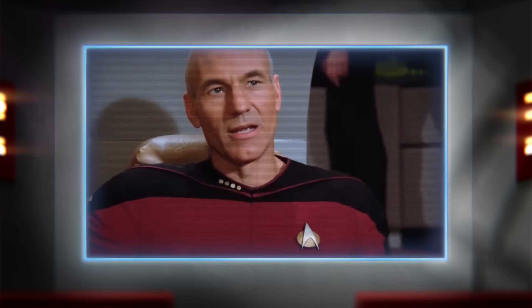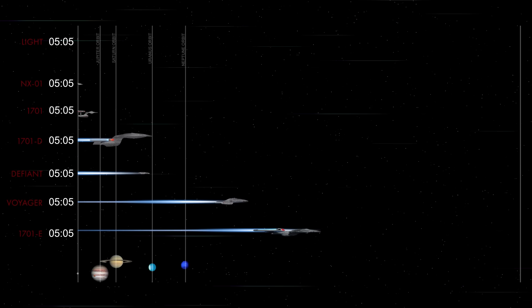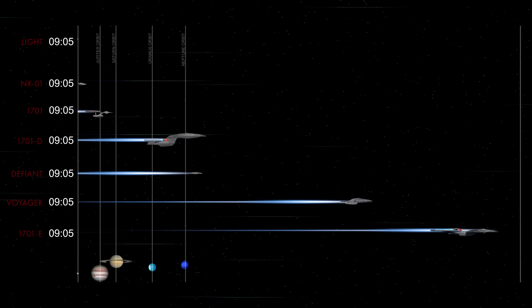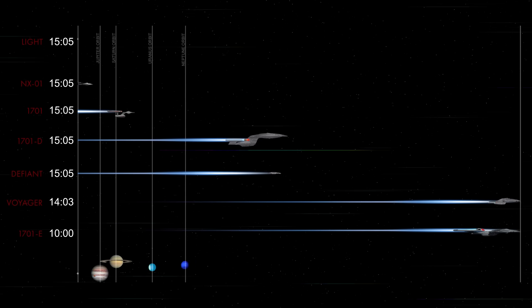Ready? Engage. The Enterprise-E and Voyager tear through the course, leaving all the other ships in the dust. But the Enterprise-D and the Defiant are still going pretty dang fast compared to the 1701 and the NX-01.